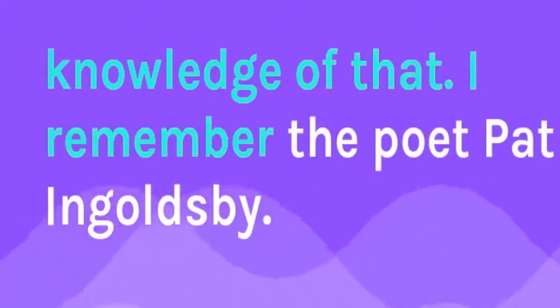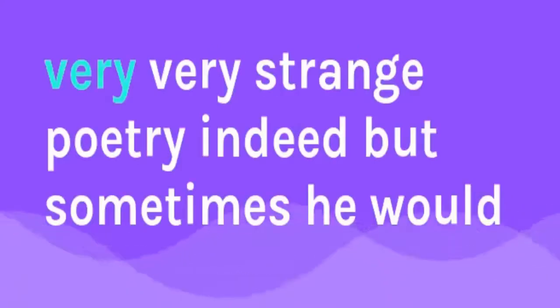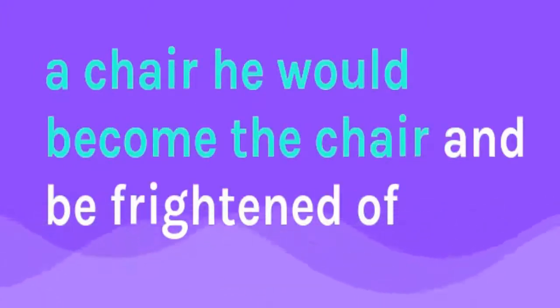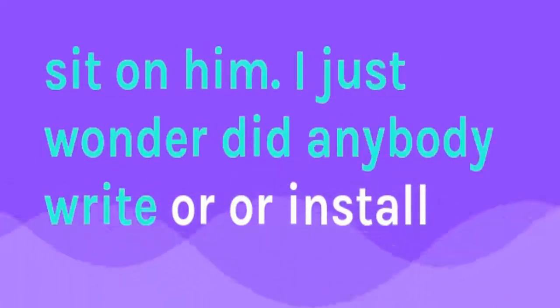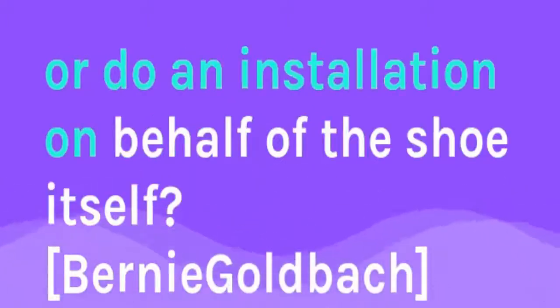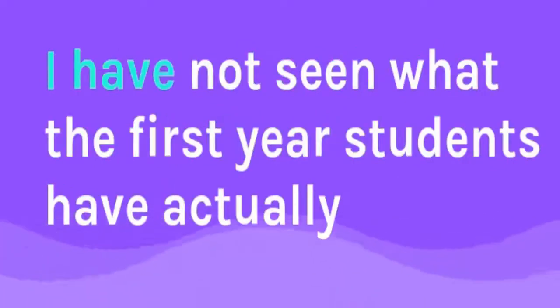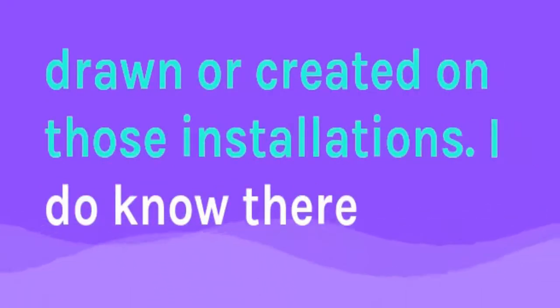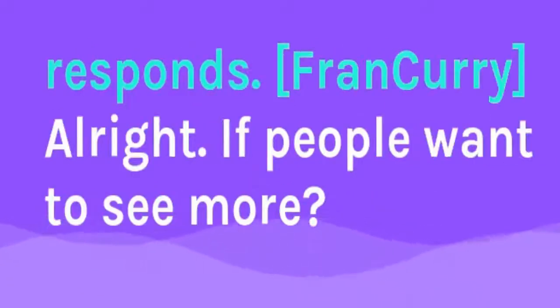I remember the poet Pat Inglesby, who used to write very strange poetry. Sometimes he would take the part of an object — if he wrote a poem involving a chair, he would become the chair and be frightened at the notion that some bigger person was going to sit on him. I'm just wondering: did anybody write or do an installation on behalf of the shoe itself? That's interesting — I'll have to come to the event and see how that's evolved, because I have not seen what the first year students have actually drawn or created on those installations. There will be people there who could answer that question.